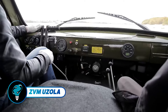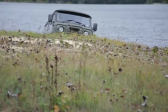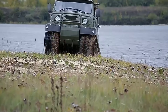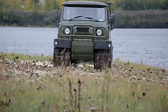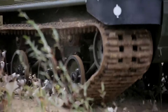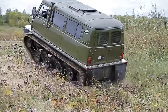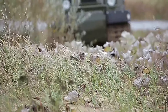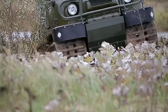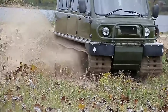The ZVM Uzola, engineered by all-terrain vehicle experts, is a robust machine built to conquer swamps, snow, and rugged terrain. This lightweight amphibious vehicle boasts continuous tracks for superior traction and low ground pressure, offering multiple cabin configurations inspired by the UAZ for added comfort. Choose from gasoline or diesel engines, customized for snow, mud, or water conditions.